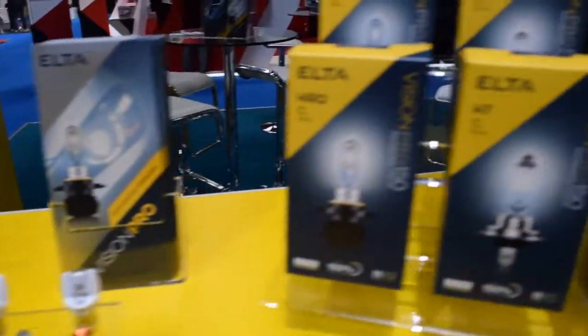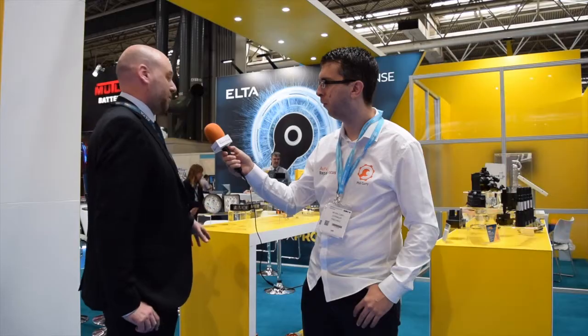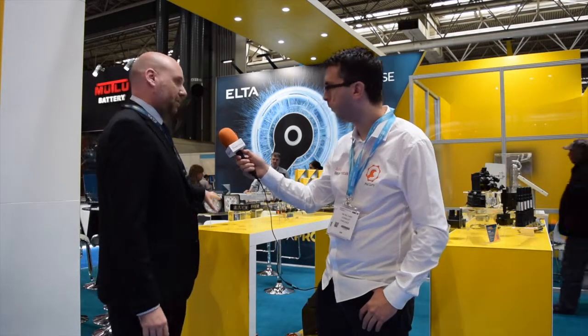Can you give us a bit of information on the brand — first of all the Vision Pro? Vision Pro is a range of lighting and vision products, so we have bulbs, automatic bulbs, warning and safety lighting, wide plates and mirrors — so complete 360 vision on the car.